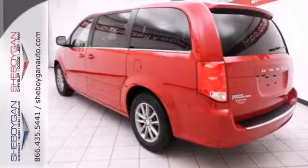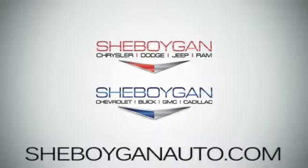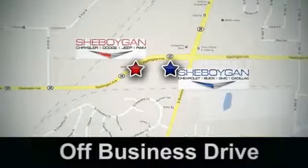Come in for a test drive. Come see us today at Sheboygan Auto — eight brands in one location, off Business Drive in Sheboygan, Wisconsin.